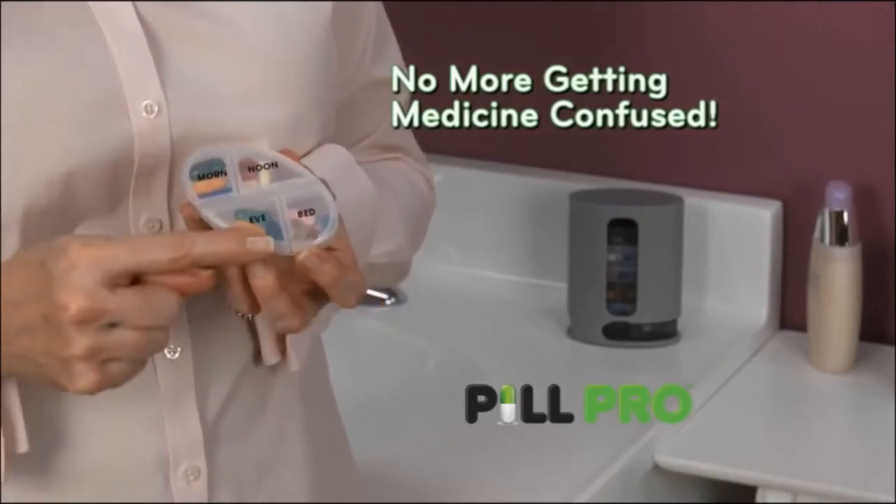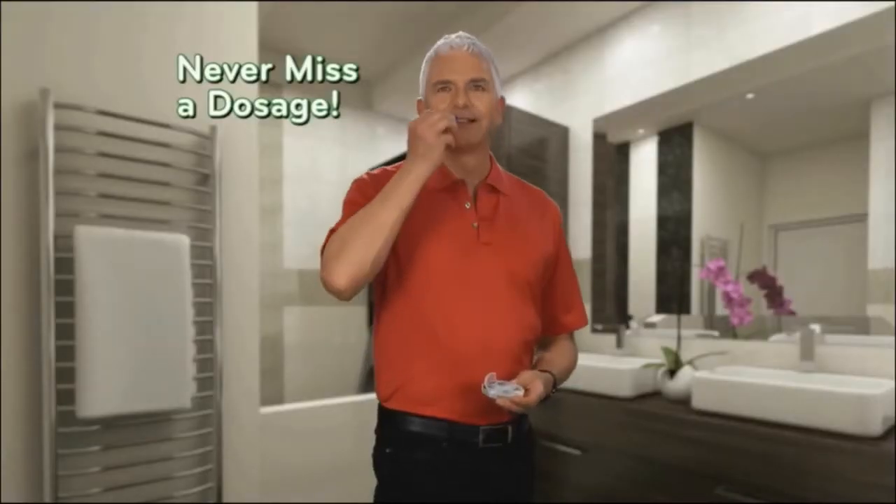No more getting medicine confused. Never miss a dosage. With PillPro, I know exactly which pills to take and when, and I can carry it anywhere. I love it.